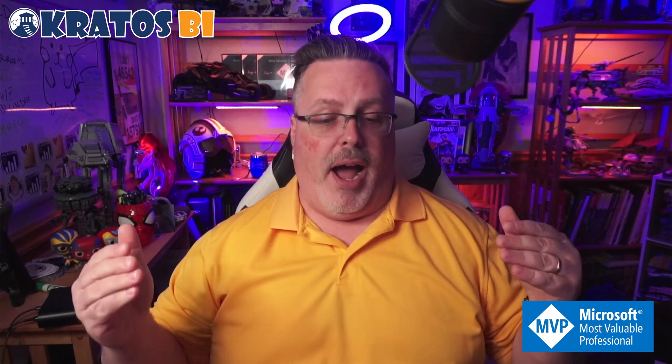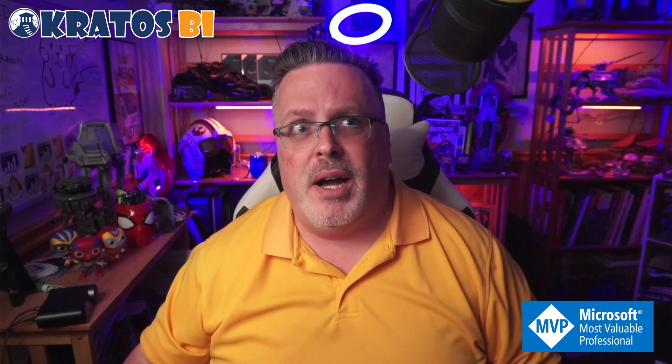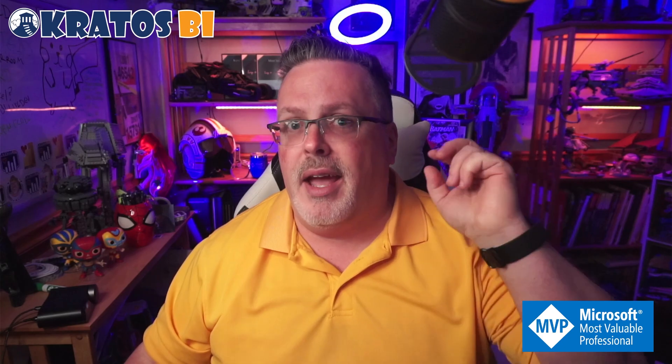Thank you guys so much for joining this video. I really hope you liked it. If you got something out of it, like, subscribe, leave a comment down below, and share it with friends and family. That really helps me make more and better content for you. Thank you so much — you guys have a blessed day. Peace.